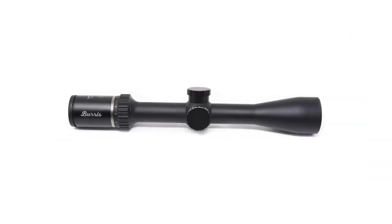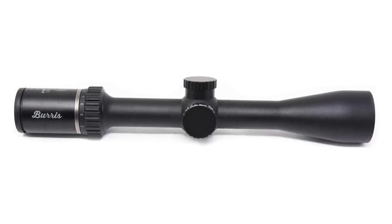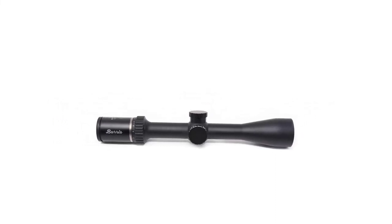The turrets are capped for their protection. As for durability, the scope is waterproof, fogproof, and very shockproof, thanks to features like the nitrogen-filled one-piece tube. It also comes with the Burris Forever Warranty, just in case you have a problem.